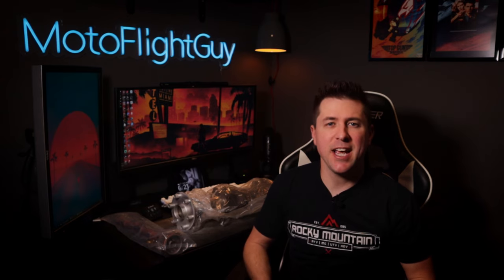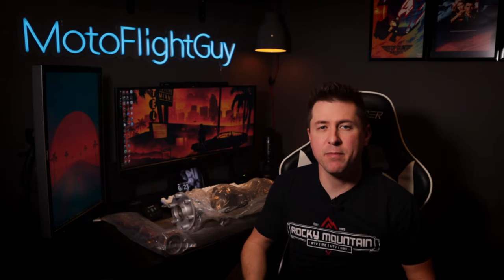Hey guys, welcome back to the channel. Motoflight Guy here, and today's just going to be a quick update on what I've been up to and where things are at with the Thorpe, so stay tuned.